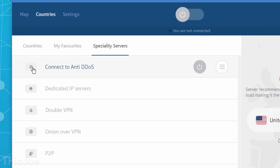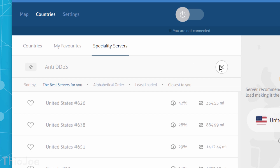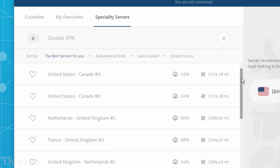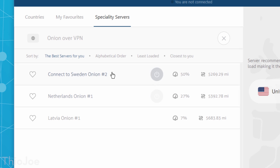There are also other cool specialty servers. For example, there are anti-DDoS servers, which are resistant to denial of service attacks and are good if you really want an uninterrupted connection. Then there are double VPN servers, which encrypt your connection twice through multiple server nodes, so you can't get much more secure than that. There's also a pretty unique server called Onion over VPN, which can access the Onion Router Network, or Tor, without having to even download the Tor browser — a very secure way of connecting to the internet made much easier.